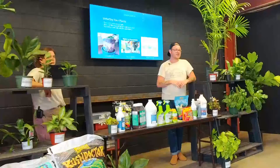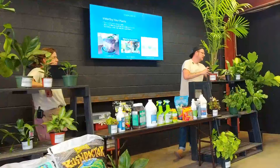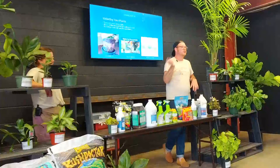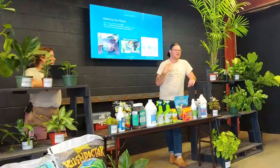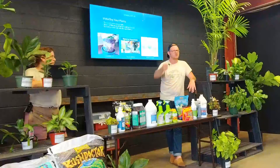Bottom watering allows the soil to naturally pull up all the water it can hold. Instead of watering over the top, it's going to be pulling up exactly what it needs. If it's something really dry, I jump straight to bottom watering to make sure it's pulling up all the water it needs. Generally, if it's just any other plant on a pretty consistent schedule, I'll do top watering.